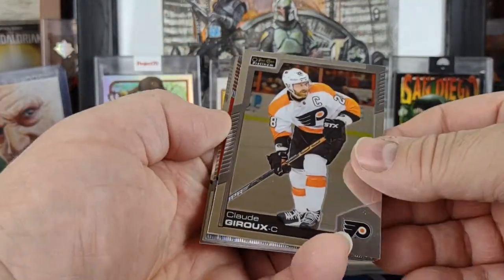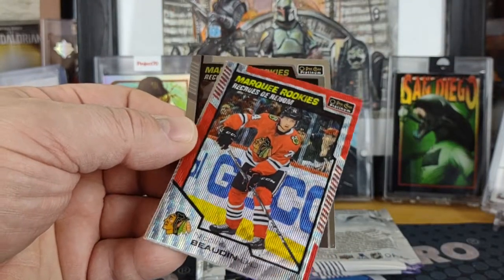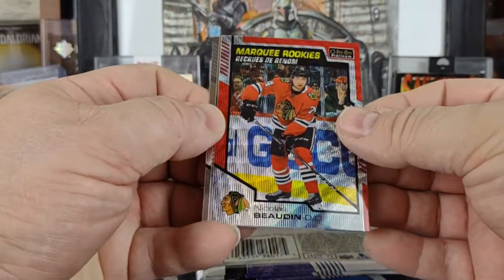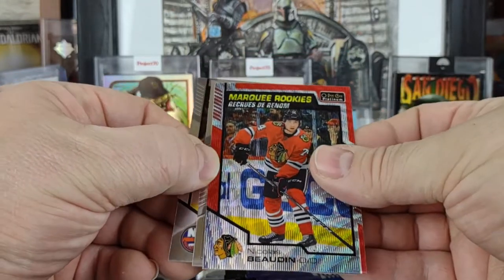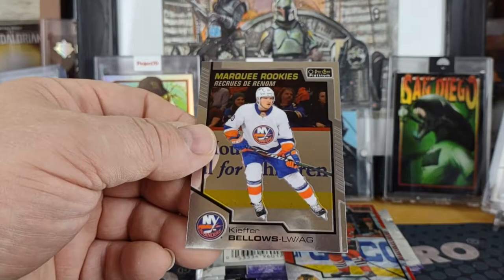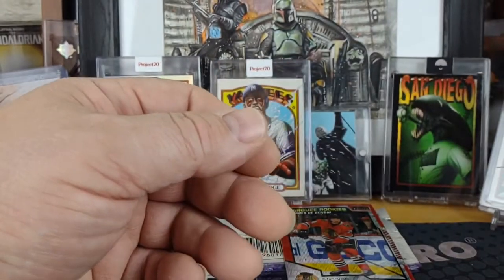Next pack — we got a Claude Giroux, got a red prism, a Nicholas Bodin, a Mitch Marner, and a Kiefer Bellows marquee rookie.